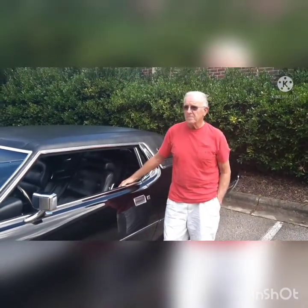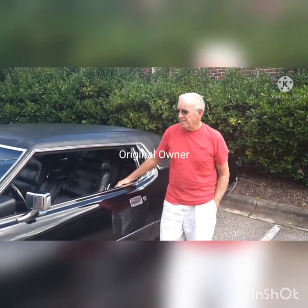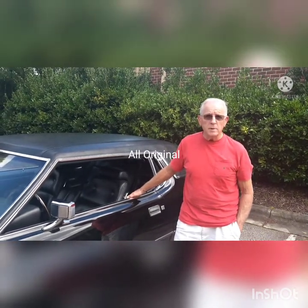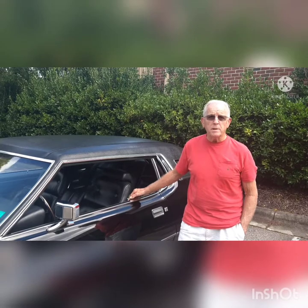Hey, Mr. Andy. Tell me about this nice car you have here. Thank you. This is a 1973 Thunderbird, and it's in original condition. It's never been restored. It's always been garage kept, and I'm the original owner. I bought it 48 years ago.